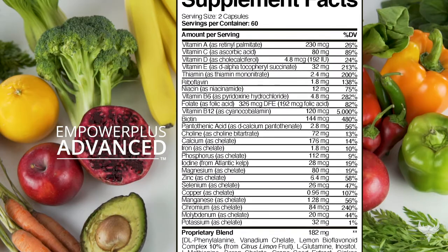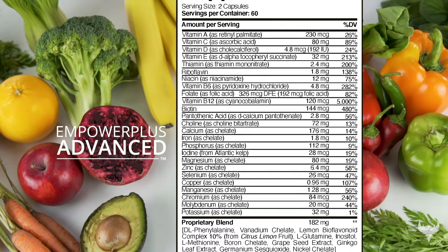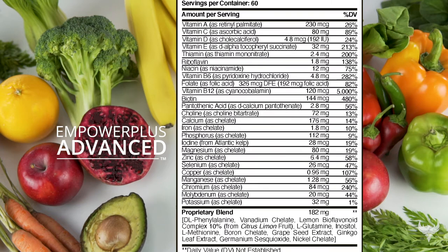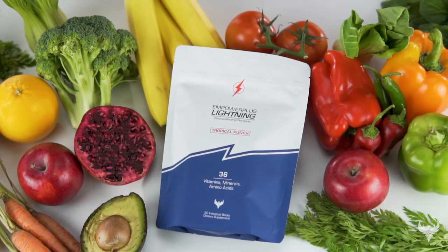This formula is one that was designed and perfected over several years. Each ingredient has a purpose, and that purpose is to give your body what it needs to be successful. That's performance you can only find with Empower Plus.